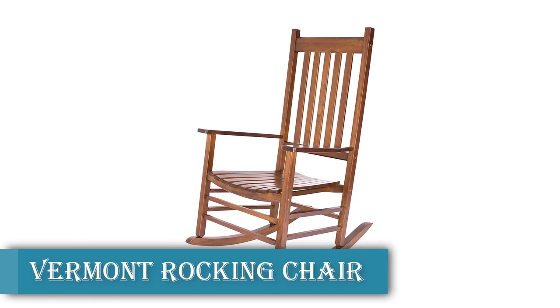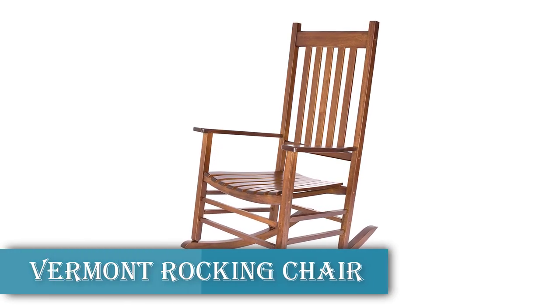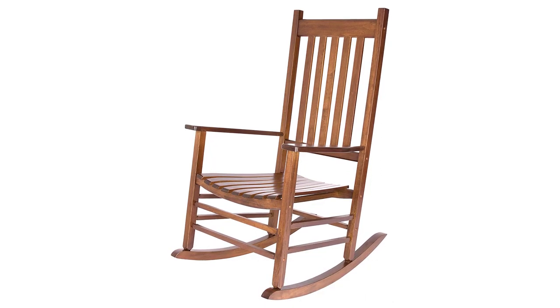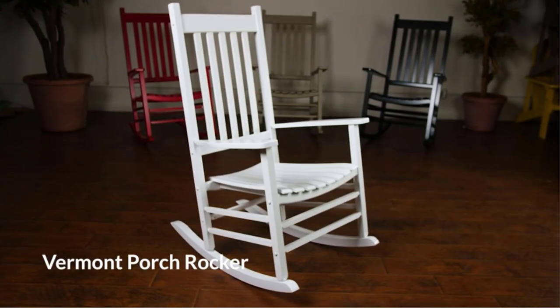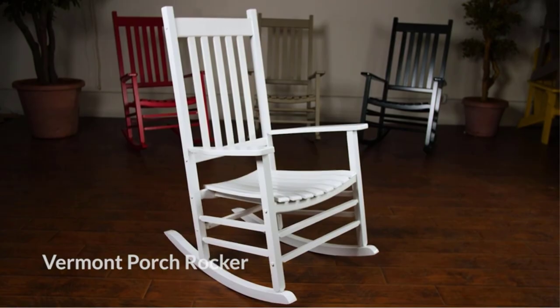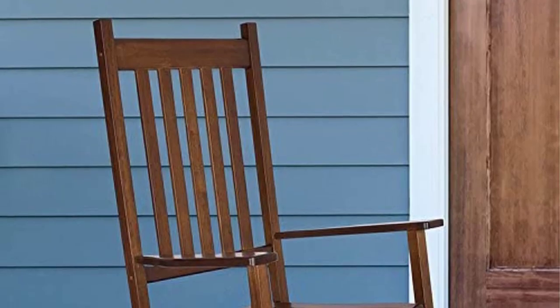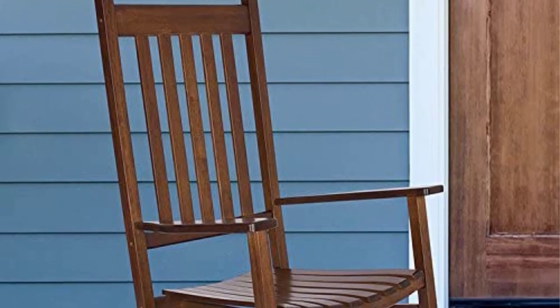Vermont Rocking Chair — Product Details. Stunning Vermont porch rockers from Shine Company offer the perfect place to enjoy the beauty of nature. The simple, straight lines of this rocker make it the perfect accent piece for your front porch, walkway, garden, or deck. It is crafted to withstand the elements without sacrificing the classic look you love.